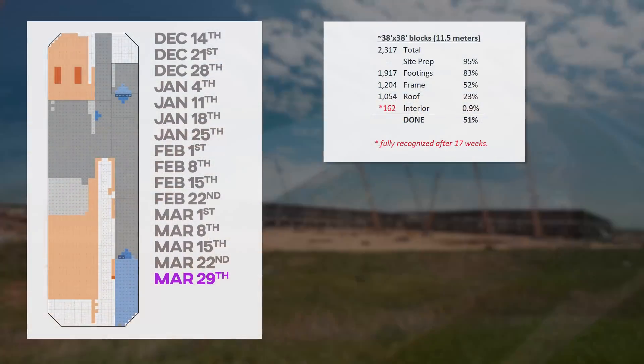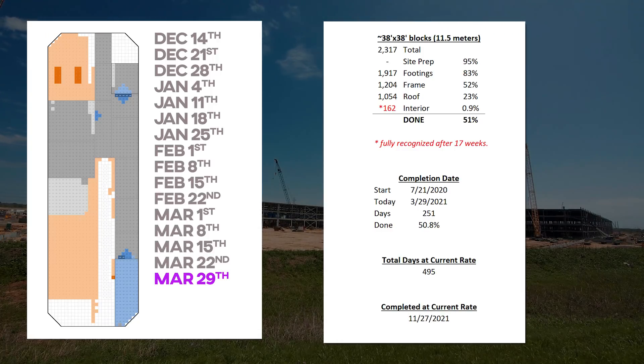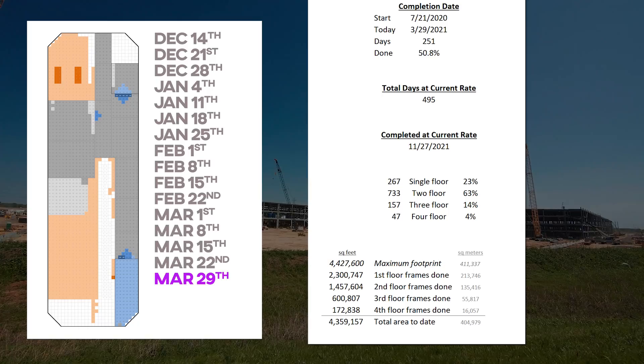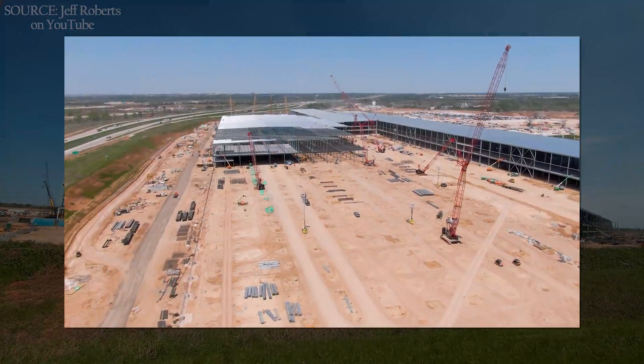So here it is, and here you go. Giga Texas is 51% complete. At the current pace, the site will be done in a total of 495 days, on or about November 27th of this year. 23% of the site is single floor, 63% is two floors, 14% is three floors, and by semi-popular request, the fourth floors are now tracked as well, but it's only 4% of the site total. Tracking the framing more accurately this week: we see 2.3 million square feet on the first floor, 1.5 million on the second floor, 600,000 square feet on the third floor, and another 173,000 square feet on the fourth floor, for a total of 4.3 million square feet already, which is over 400,000 square meters. This place is going to be a monster, especially since only half the site currently has frames erected. The total area could expand by as little as 35%, but maybe by as much as 100%.